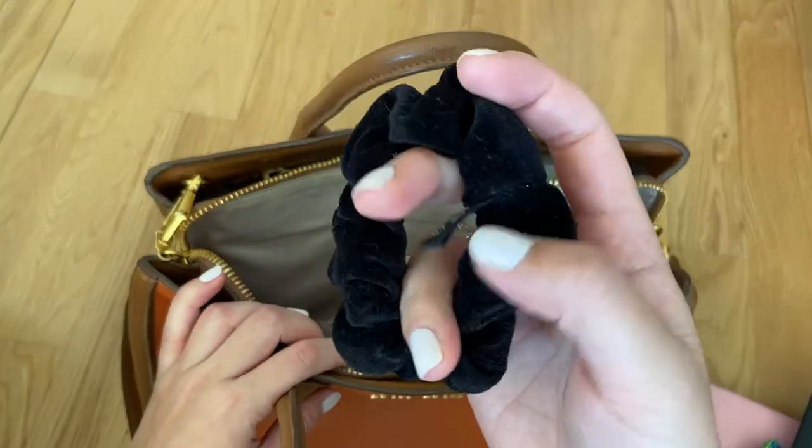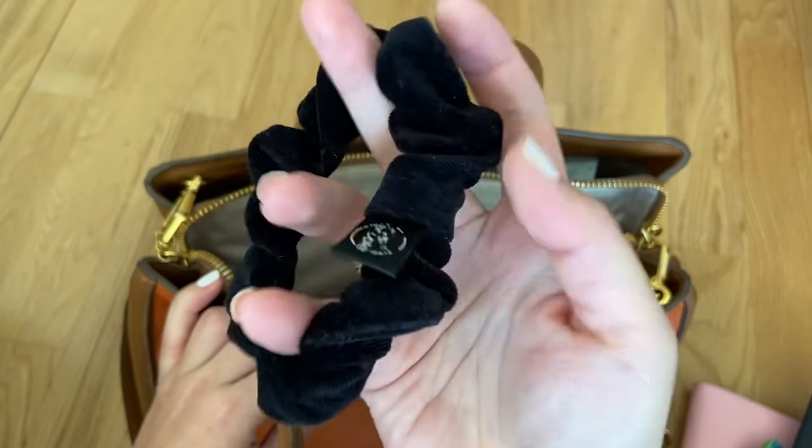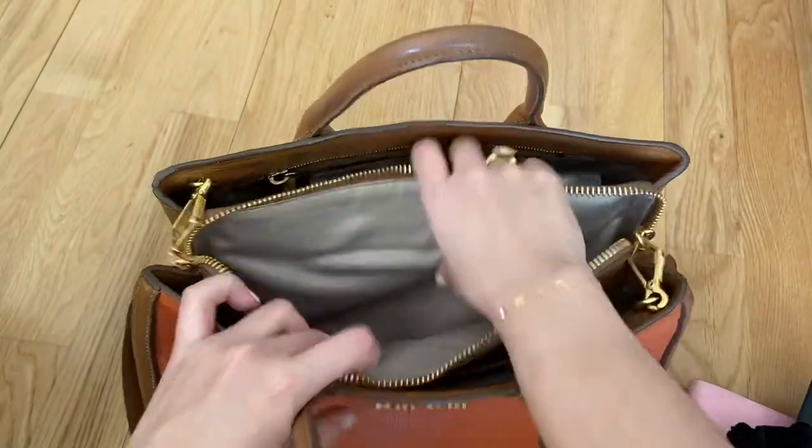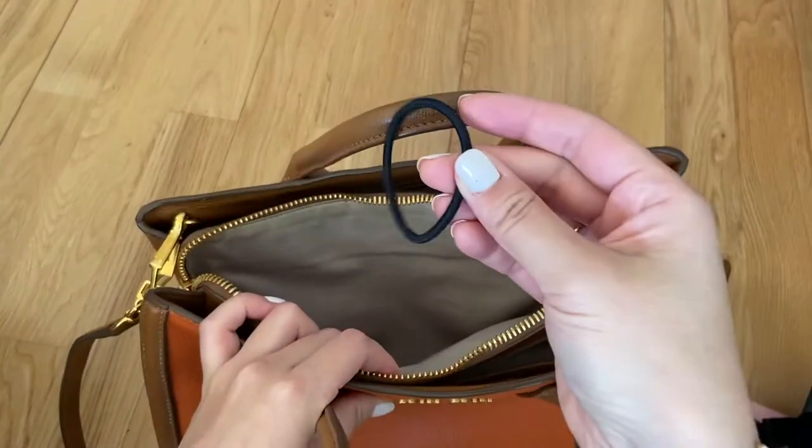I have a hair bubble — this is one of those Invisibubble ones but with the velvet thing on the outside, so this is very nice. I have got a couple of pens and a hair band.